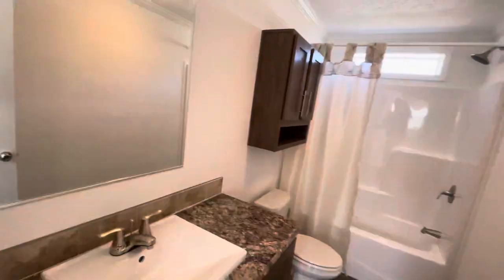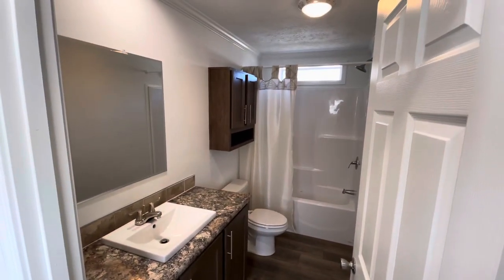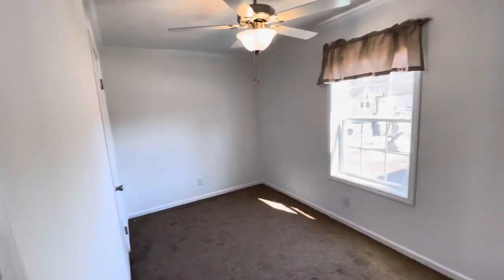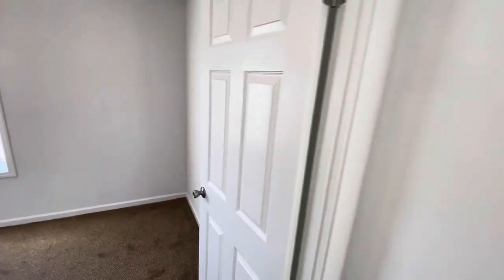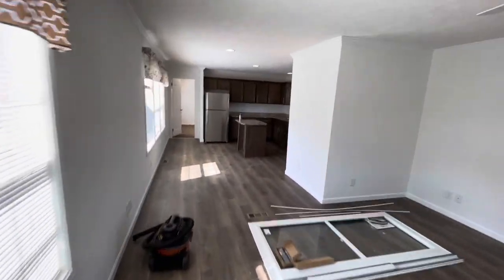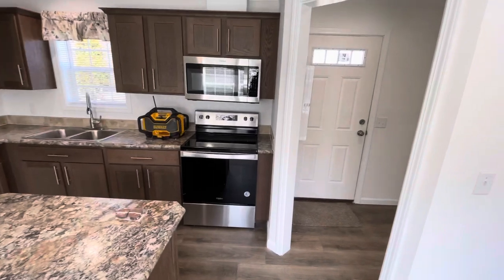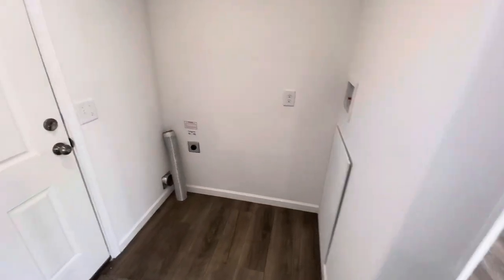Here's the bathroom — really looks sharp. And the front bedroom. Here's the kitchen.